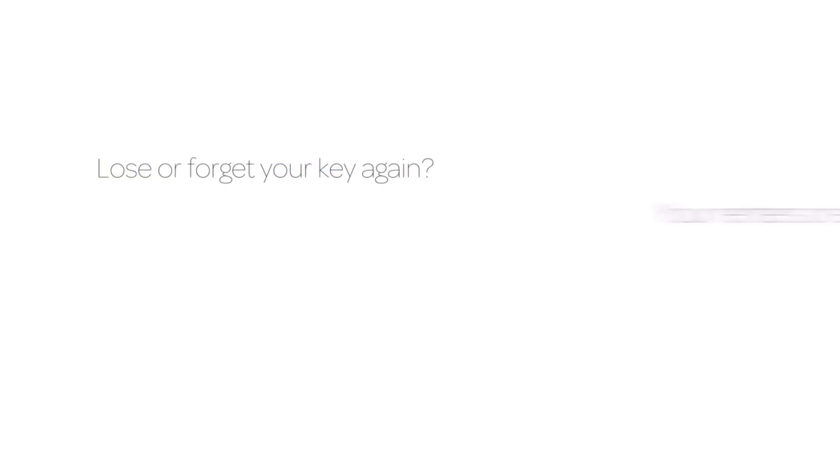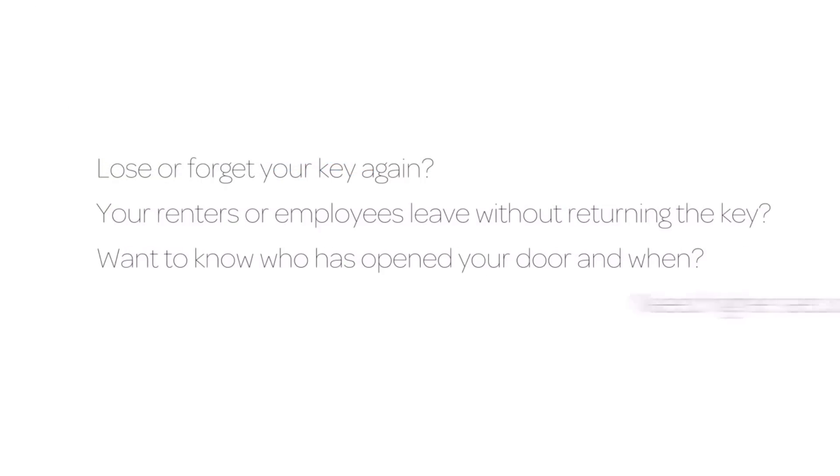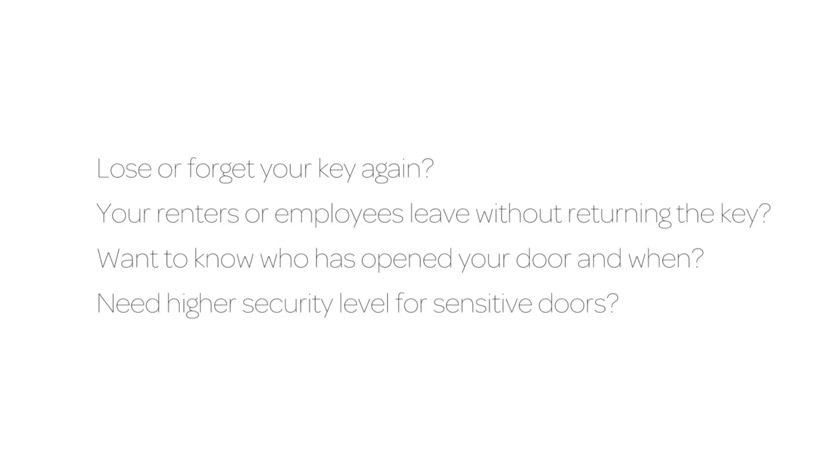Lose or forget your key again. Your renters or employees leave without returning the key. Want to know who has opened your door and when? Need a higher security level for sensitive doors? You need a smart lock.